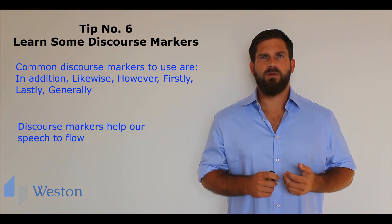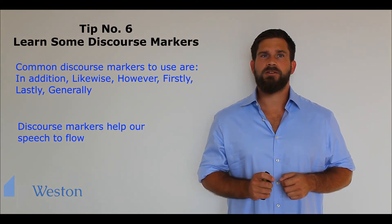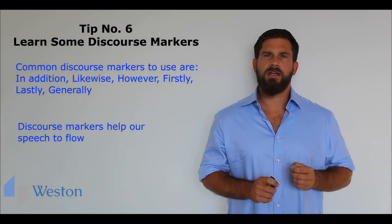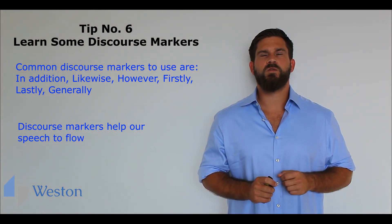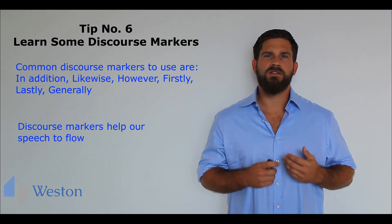We can use discourse markers. For example: firstly, as a teacher, I prepare the lessons. In addition, I correct and grade coursework. Generally, I am involved in all school activities. Discourse markers help our speech to flow.